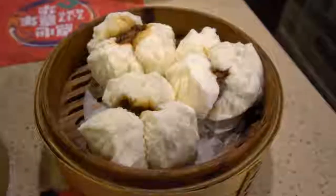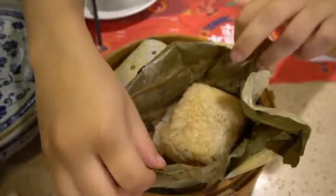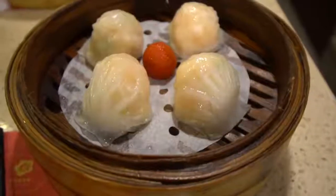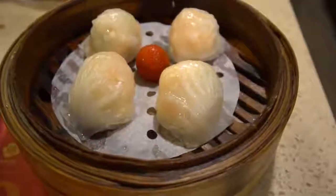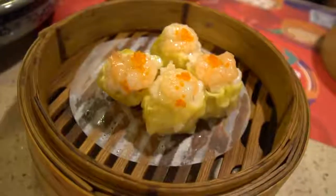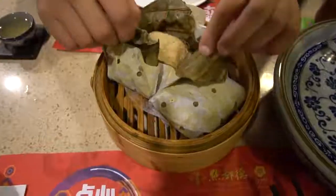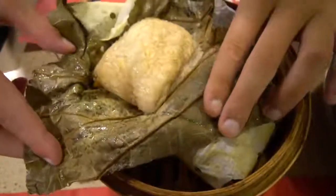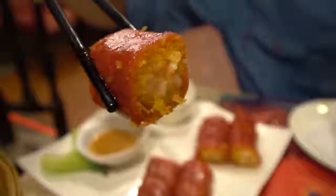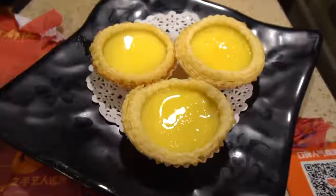Our dim sum has arrived and it is time to dig in. Cha shaobao — a fluffy steamed bun stuffed with sweet BBQ pork. Hargao — a crystal clear dumpling packed full of shrimp. Chicken feet braised with Cantonese spices. Siu mai — beautiful open top dumplings overflowing with pork, shrimp and crab roe. Lor mai kai — sticky rice with mushrooms and chicken all wrapped up in a lotus leaf. Chong fun — ultra thin rice batter steamed and wrapped up with shrimp and Chinese crullers. Dan ta, or egg tart — gorgeous little custard filled pastries.